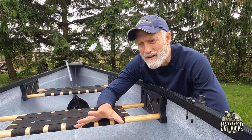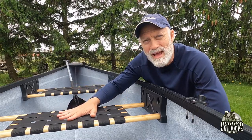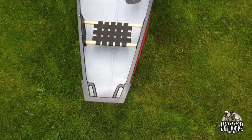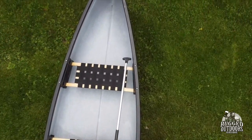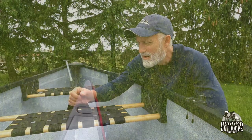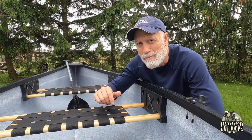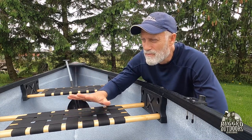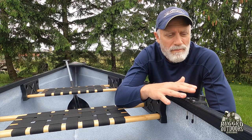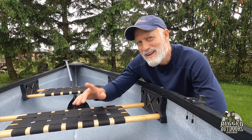The Adirondack comes standard with three webbed ash seats, which is actually an upgrade from even some really expensive canoe companies. Because it's got three seats, it invites you to have more people, which is a wonderful thing. The center seat is also necessary for the oar operator, so that's kind of why it's there.